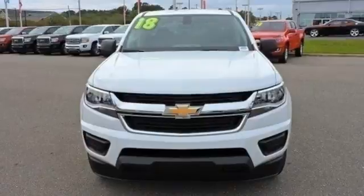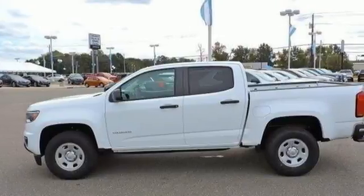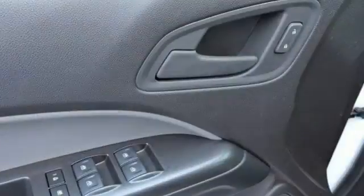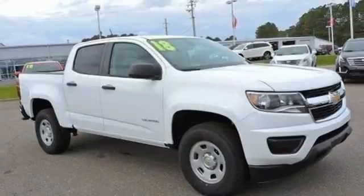Inside this quiet cabin, you'll enjoy the benefits of a color media display and USB port. Safety rides shotgun on every trip with the included StabiliTrak, tire pressure monitoring system, and rear vision camera with dynamic guidelines.